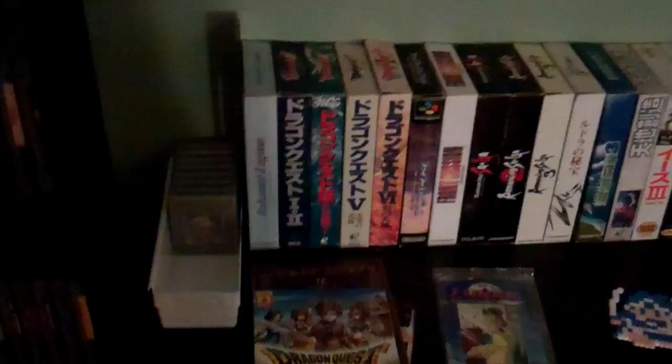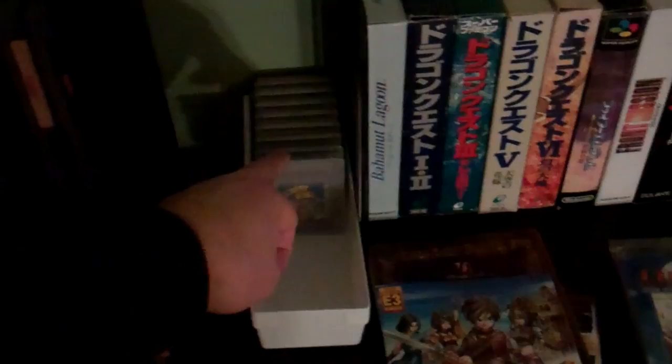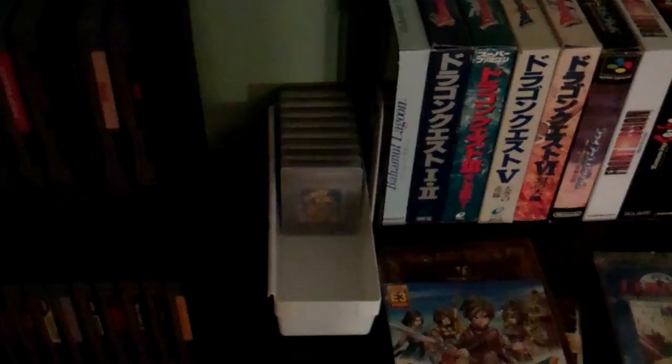Then here I got my Game Boy games and my Game Boy Advance games — this is something I haven't done a collection video for. That's another thing — if you guys want to see it, I'll do it. But unless I'm really pressed for videos, I probably won't do it unless you guys really want to see it.